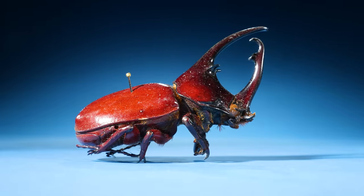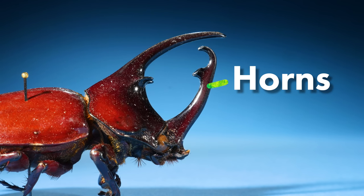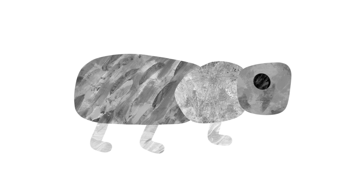This beetle has a very strange face. It has a nice set of horns. So you know how beetles are split into three segments? Their head, thorax, and abdomen?